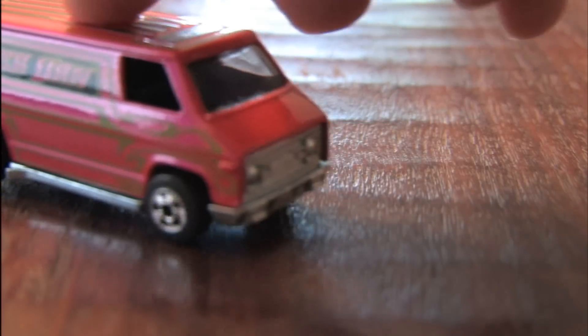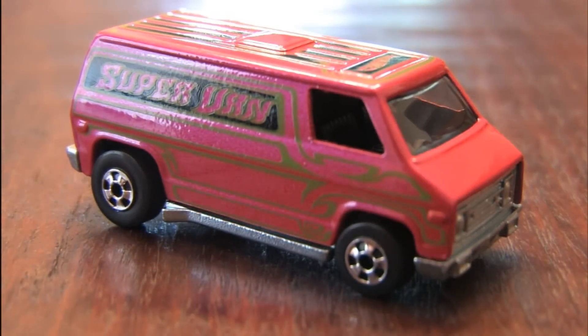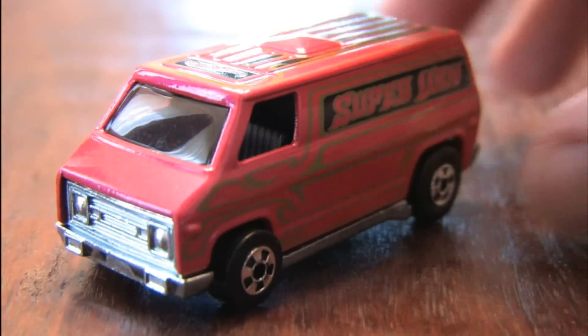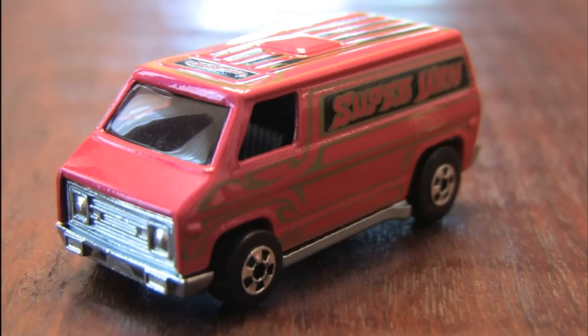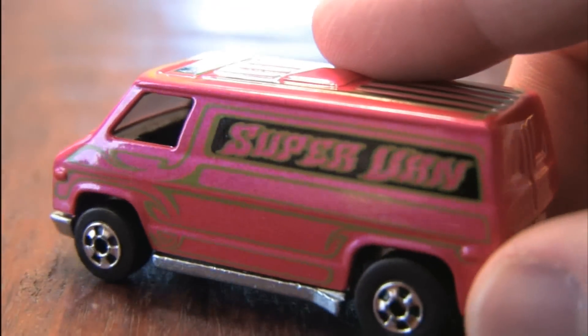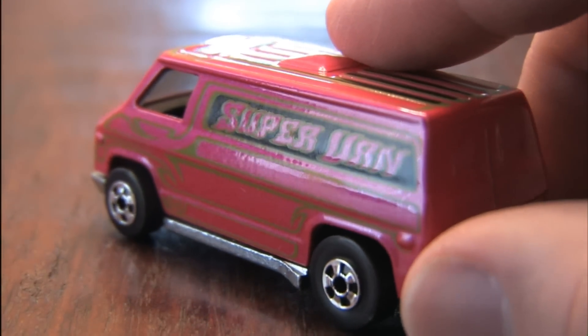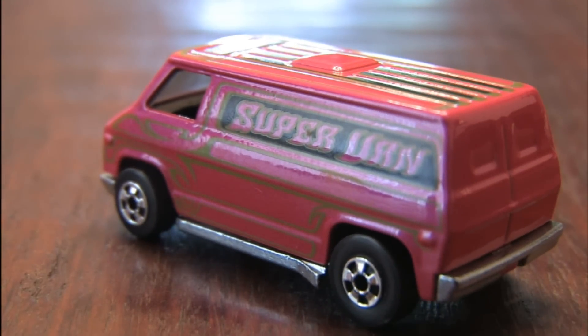The van is actually making this music — I have nothing to do with it. It's just that cool. It's the 70s Super Van from Hot Wheels in the Hot Ones series, with a 1974 copyright on the bottom. This van has been reborn in pink. I love it. It's like a cross between the Mystery Machine and the A-Team van.